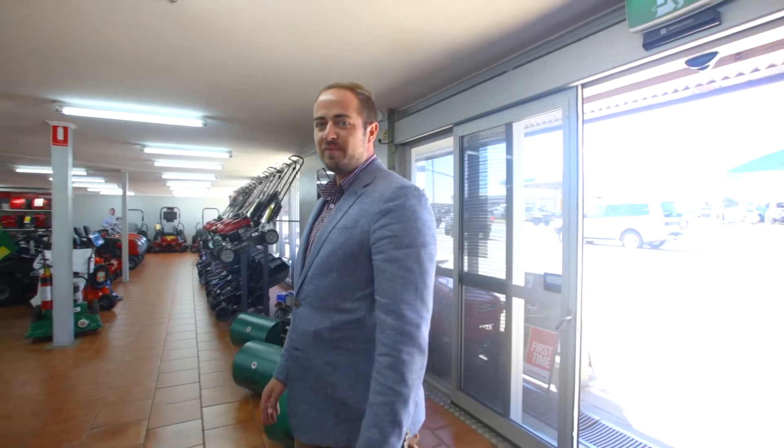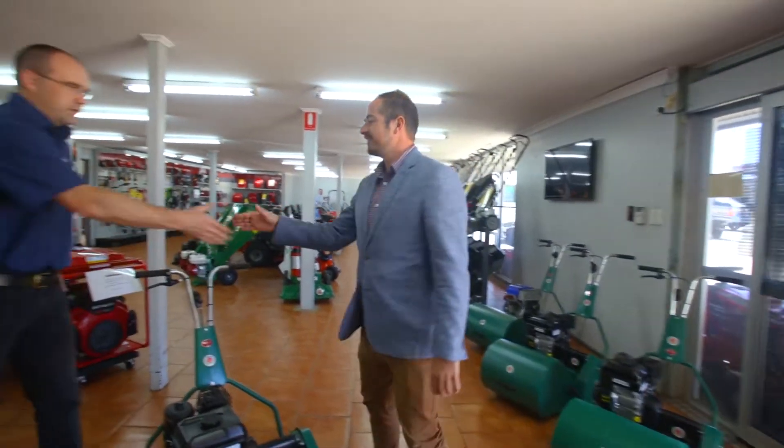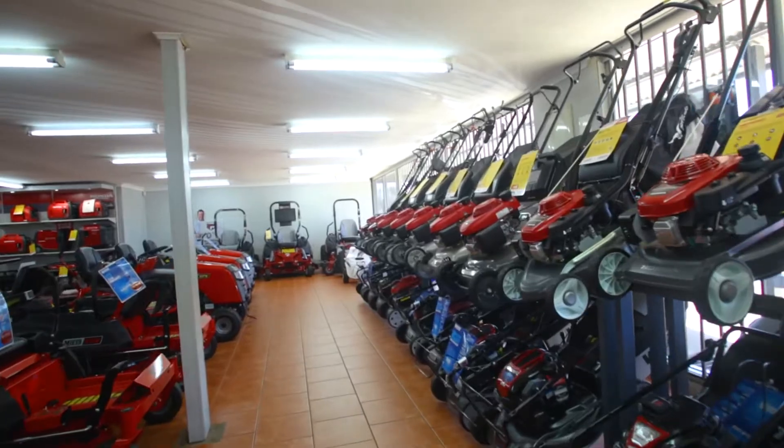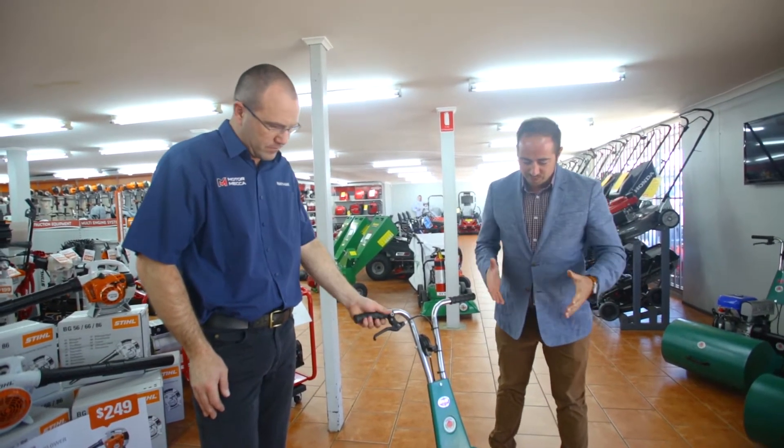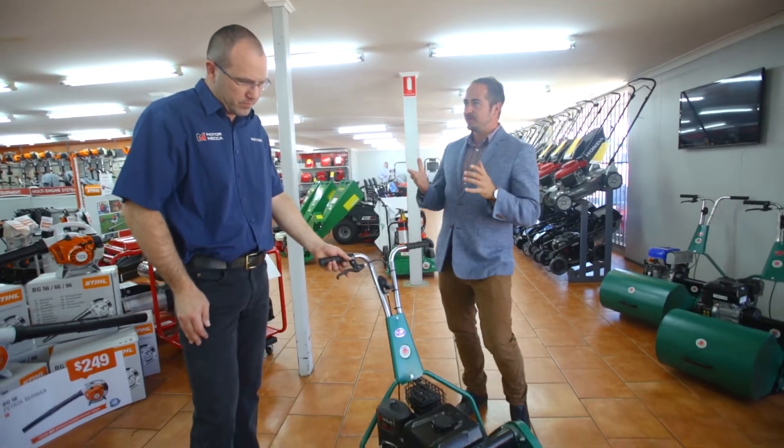Cooper Watson here at 203 Anzac Avenue at Motomecca to meet Nathan. Motomecca are our major sponsor of the Toomba Turf Masters competition, which we're really excited about. We're here today to talk about the first prize — this beautiful cylinder mower. Can you tell us a little bit about it?